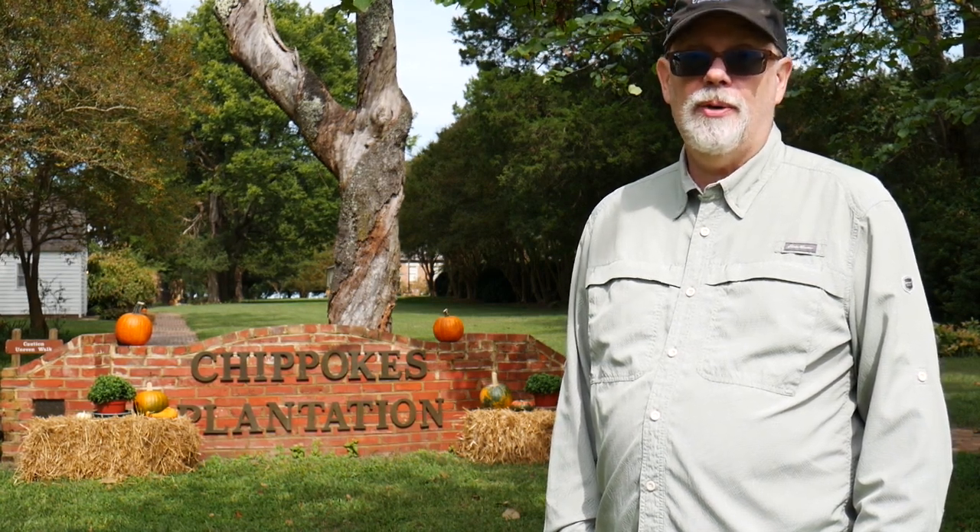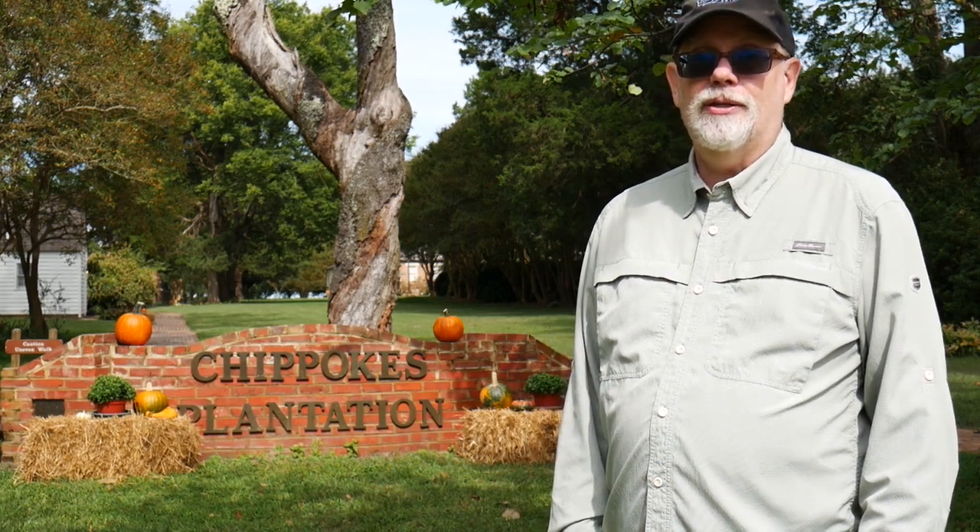We're going to explore Chip Oaks, go on a little hike, check out the farm museum, and take a look at the mansion.